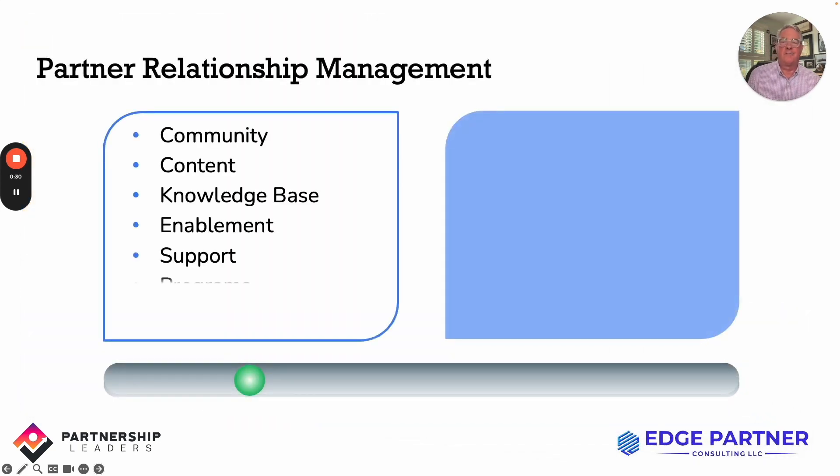By way of introduction, if you're a partner professional you're no doubt familiar with partner relationship management, or PRM, solutions. There are literally hundreds of companies providing PRM solutions today, each with their own unique set of functionality — content, community, knowledge base, enablement, support programs. One thing I've found is that people often mistake PRM for the partner program. PRM is the tool that helps deliver programmatic and repeatable activity with partners, but it is not the program.